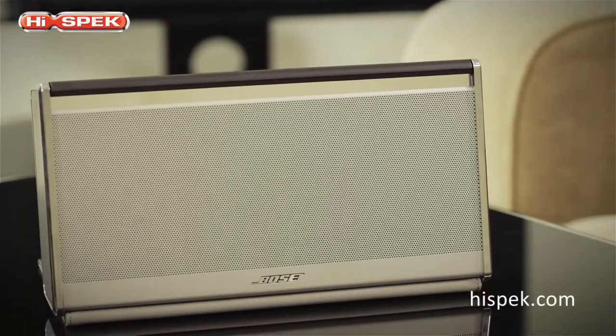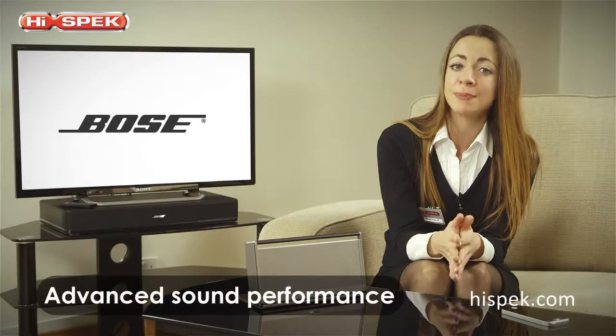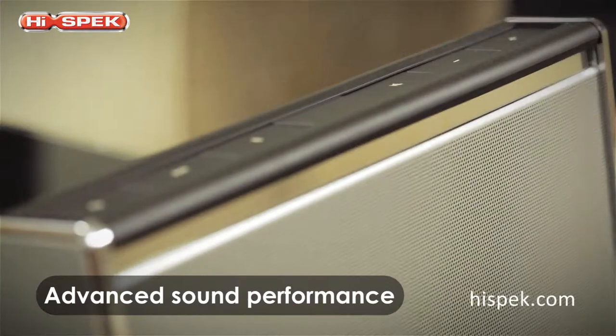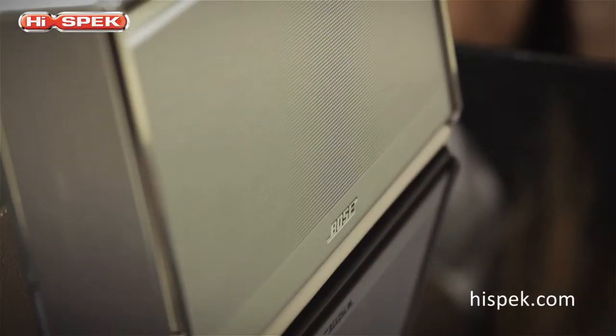Enjoy clearer, more powerful sounds than you thought possible from a speaker this small. Proprietary speaker technologies deliver your music in perfect clarity with robust sound unusual for a Bluetooth speaker this size.